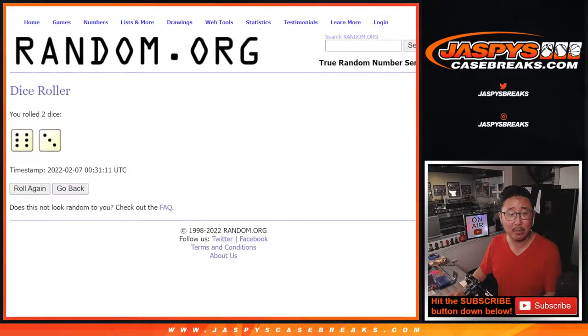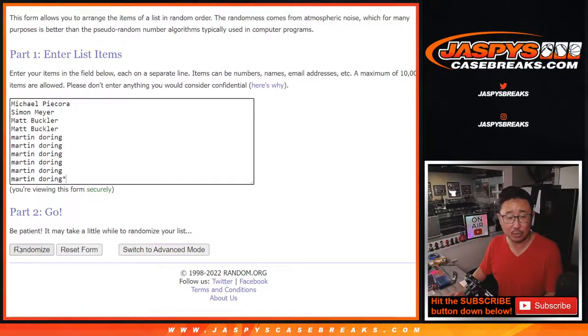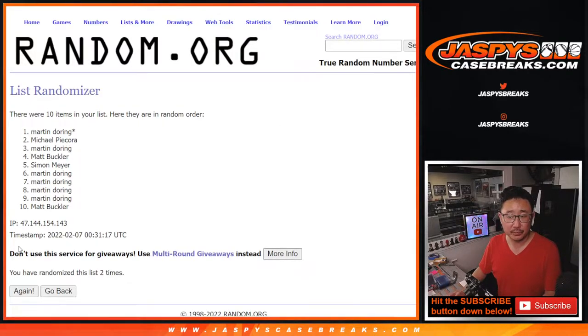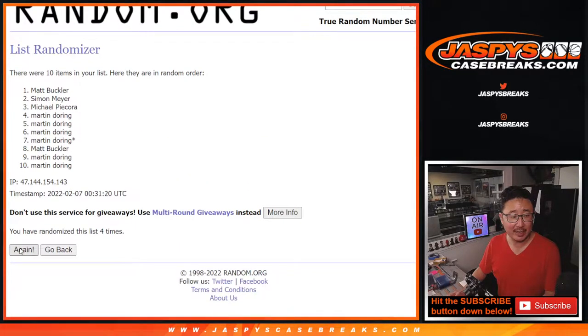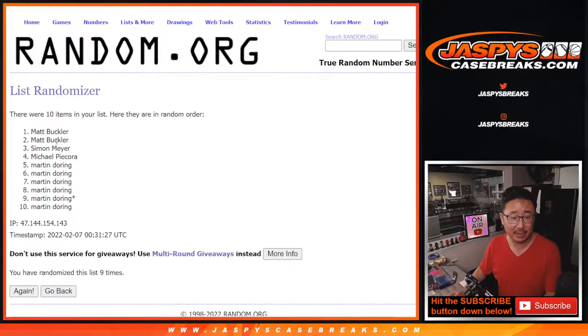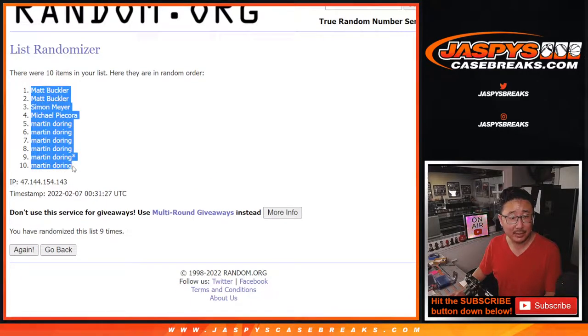Randomizing names and numbers — six and a three, nine times. One, two, three, four, five, six, seven, eight, and finally the ninth and final time. After nine, we got Matt down to Martin.